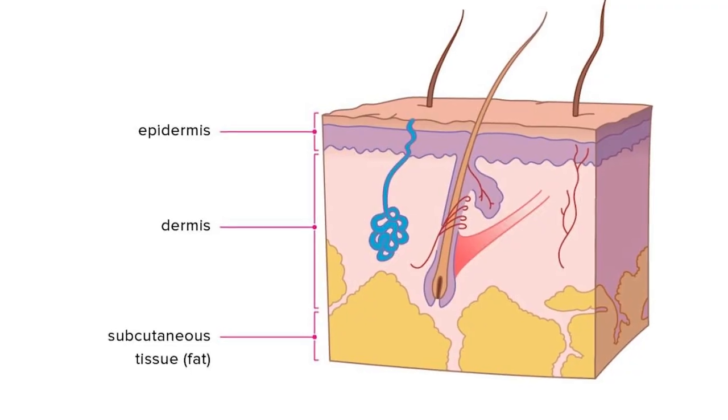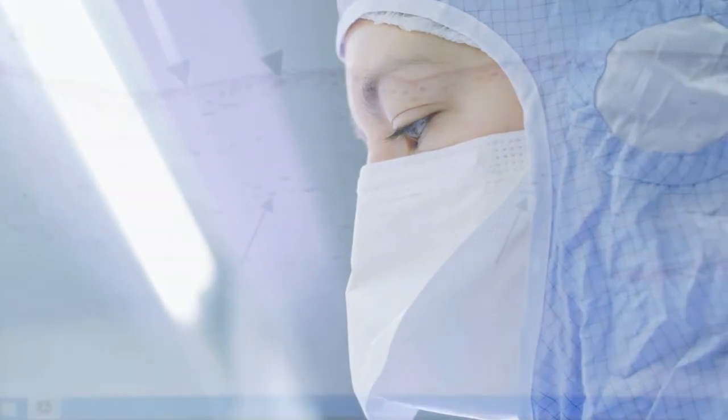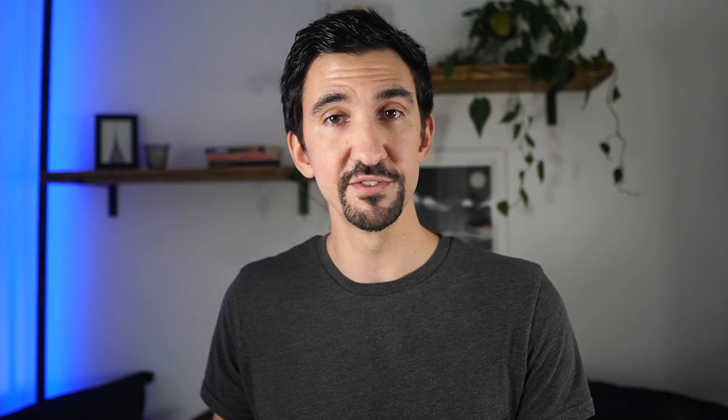Secondly, the skin consists of an epidermis — the top layer — and the dermis, the deeper layer. The dermis plays a key role in how the skin actually heals itself. Since only a limited portion of the dermis is taken with an autograft, this far too often results in an imperfect graft, leaving permanent and disfiguring scars.